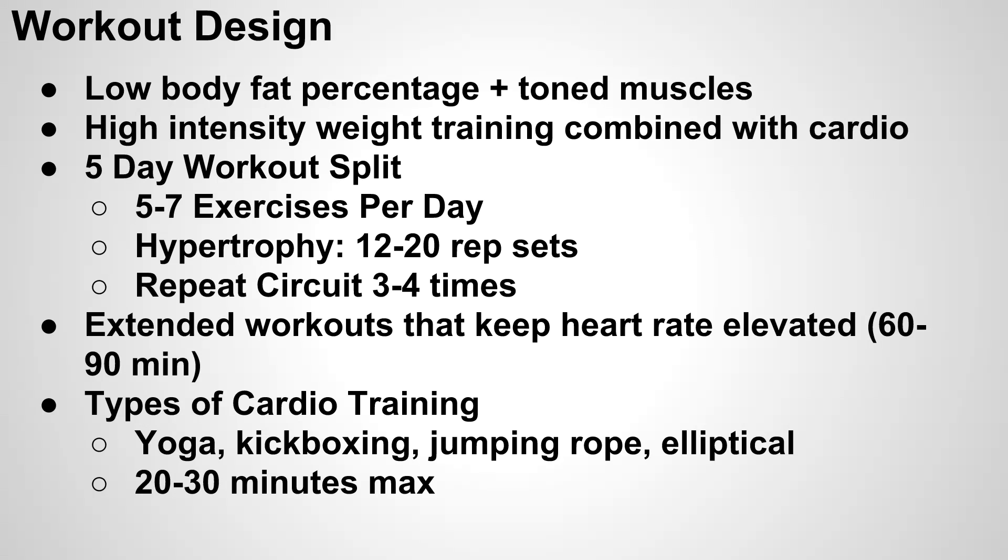Essentially, you're going to do these five to seven exercises back to back in a circuit with 10 to 20 seconds rest in between each exercise. You're going to take a longer break after you've gone through the circuit, then repeat the circuit three to four times. This is going to keep your heart rate elevated and keep you moving from one exercise to the other, really burning those calories. The ultimate goal is to burn calories, and keeping your heart rate elevated for 60 to 90 minutes while you're lifting weights is a solid workout.